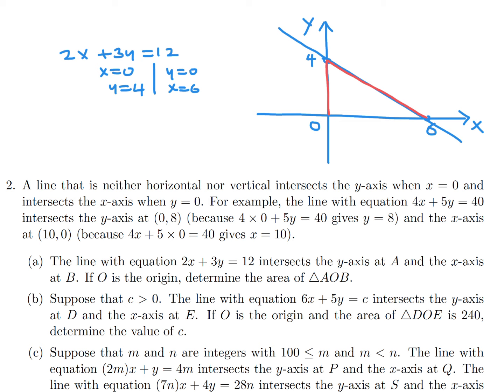The triangle AOB has a right angle at O. So the area is straightforward: area equals one-half times base times height. The base is 6 and the height is 4, so the area is 12.